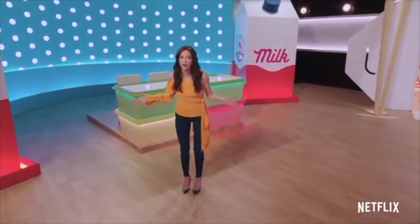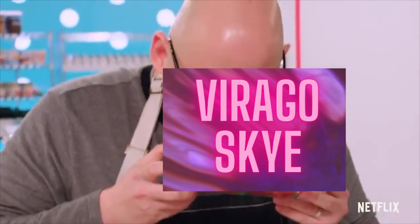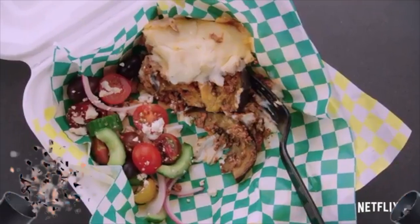Hey guys, welcome back to my YouTube channel Virago Sky. It has been a while. Happy belated New Year. Today's video will be an unboxing.